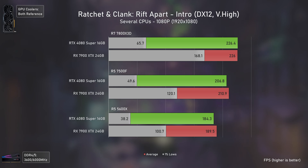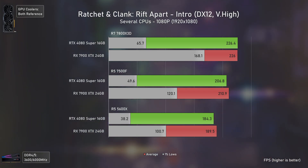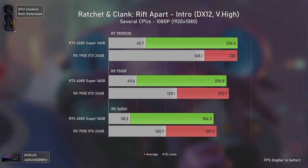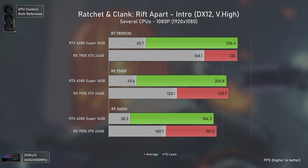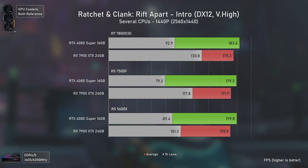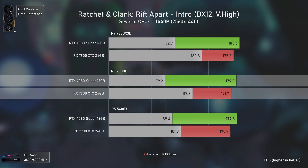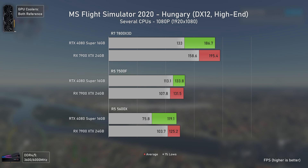At 1440p this proves the point even further — the RTX 4080 Super delivers more in 1% lows with the 7800X3D, the same with the 7500F, but is 64% slower with the 5600X in 1% lows. That is an outstanding difference in gameplay smoothness. These scenarios were tested several times to confirm they weren't outliers, and every Nvidia GPU tested in this initial scene had terrible 1% lows at 1080p while the AMD card delivered silky smooth gameplay.